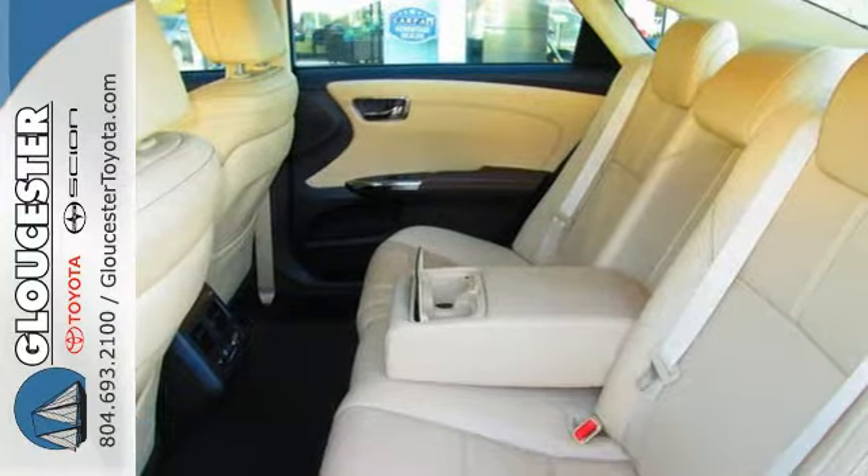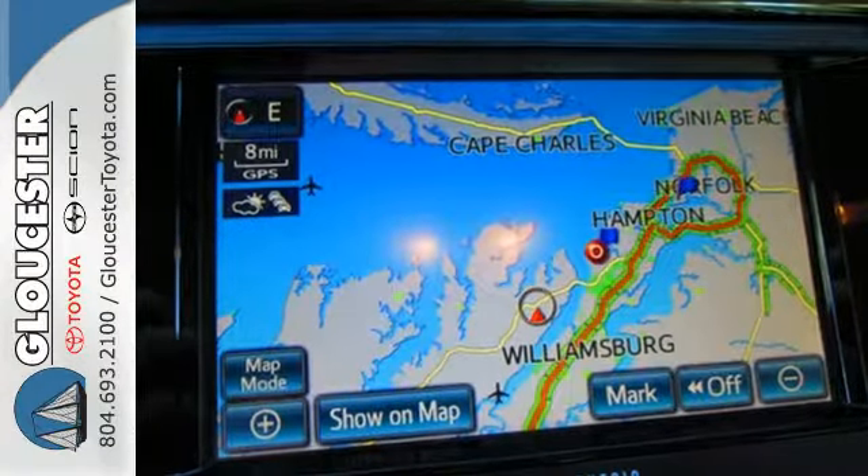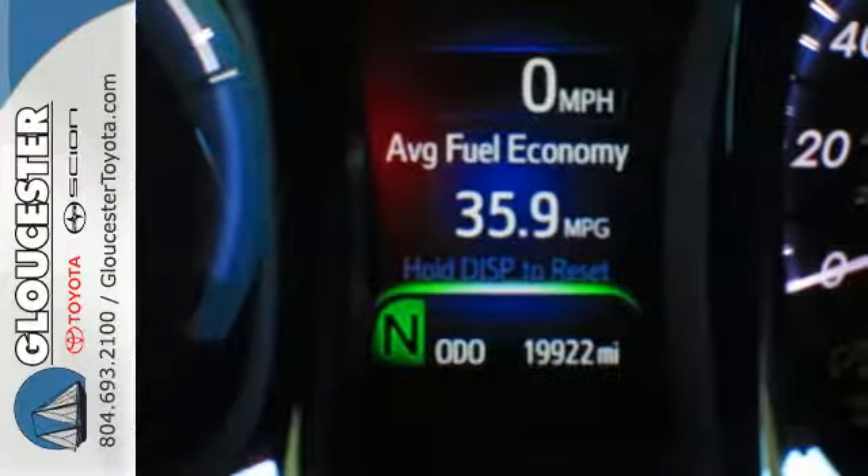The leather upholstery welcomes you into the heated front seats. Technology is at your fingertips with the integrated garage door transmitter, multi-function steering wheel, and power moonroof.